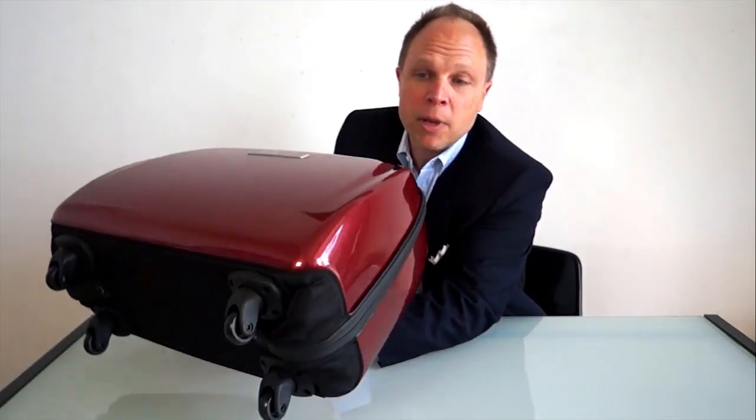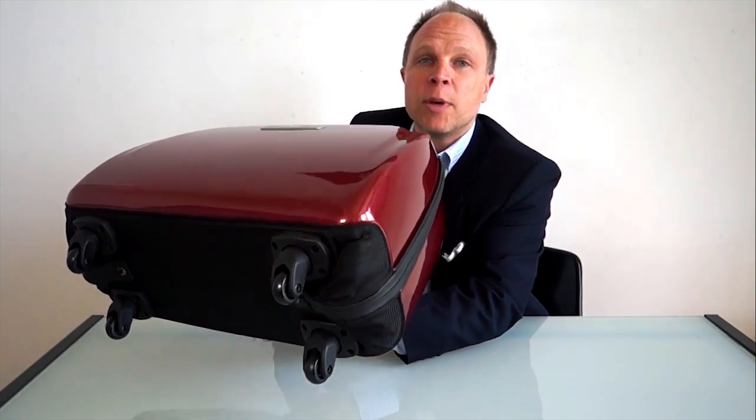I also wanted something that was really agile to move around the airport and within the airplane. Move moves beautifully down the airplane aisle, has an extendable handle, and a contour or shape that allows it to fit really well in small overhead spaces.